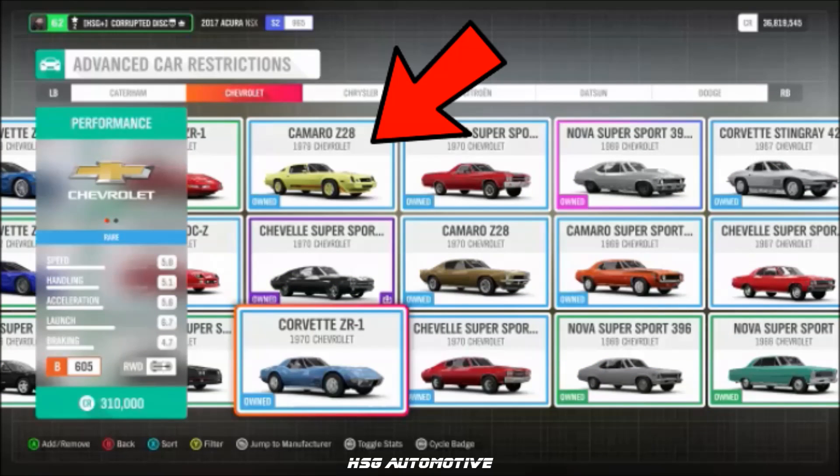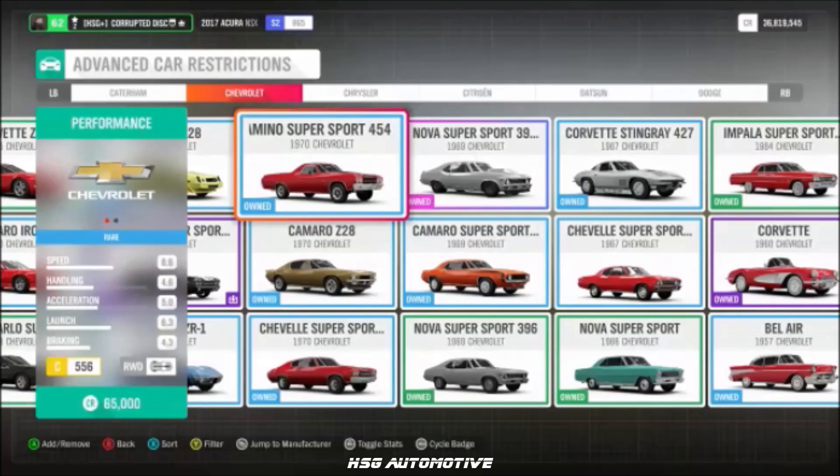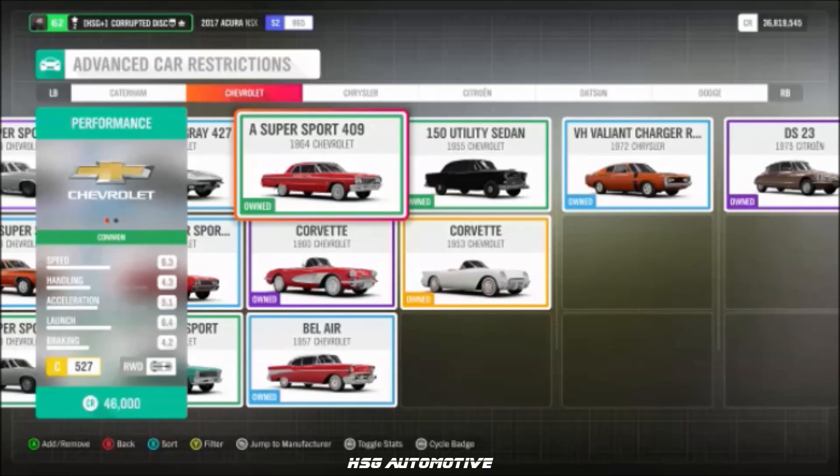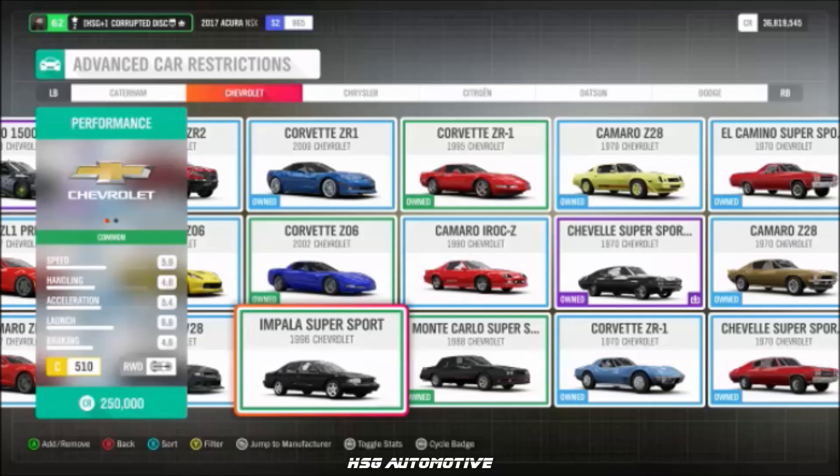Also from Chevrolet: the '79 Camaro Z28, the 2009 Corvette ZR1, the fan-favourite '70 El Camino 454, the '64 Impala, and the '70 Camaro Z28.